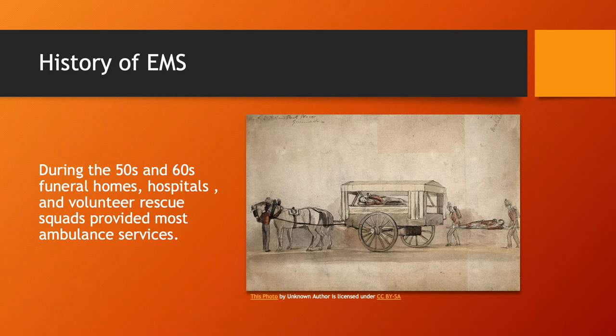Let's talk about the history of EMS. I work for Grady Health System in Atlanta, and Grady claims to have had ambulances in service since 1892 — they even have a picture of a horse-drawn ambulance posted in the hospital. So the idea of EMS has been around for a long time. However, it wasn't what it is now. Around the fifties and sixties, funeral homes, hospitals, and volunteer rescue squads provided most of the ambulance services.